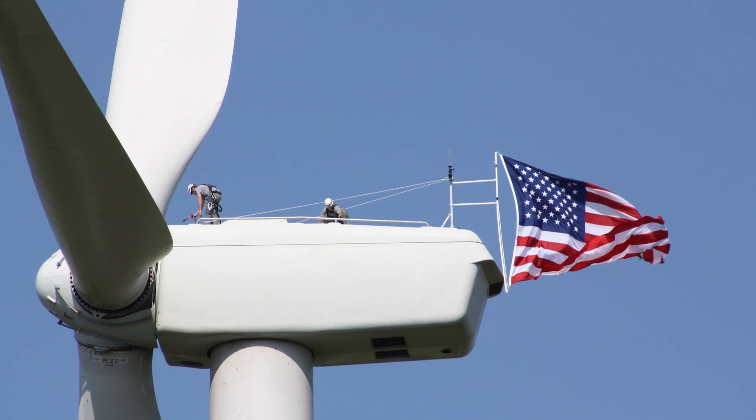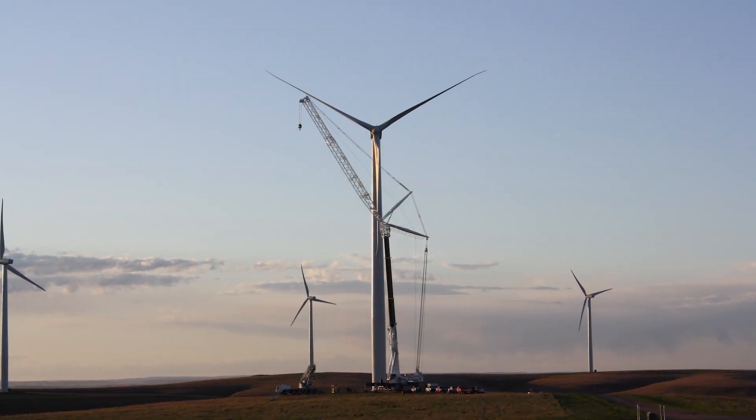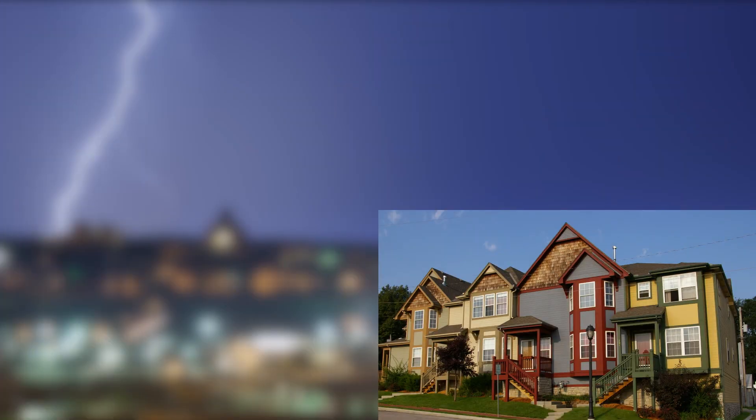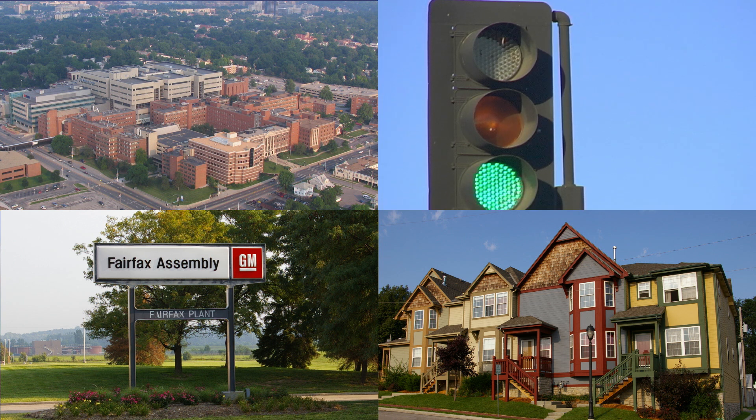BPU, your community's utility company, uses a combination of both renewable and non-renewable energies to power everything that requires electricity: your home, businesses, hospitals, traffic lights, and a whole lot more.